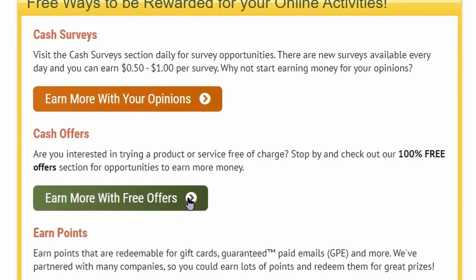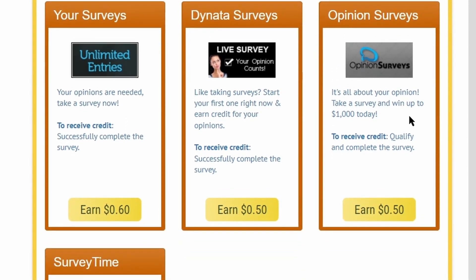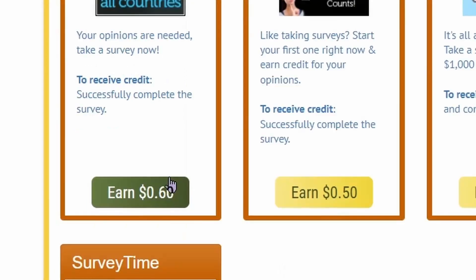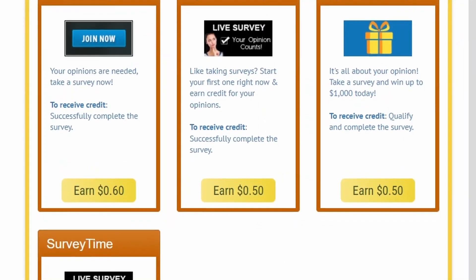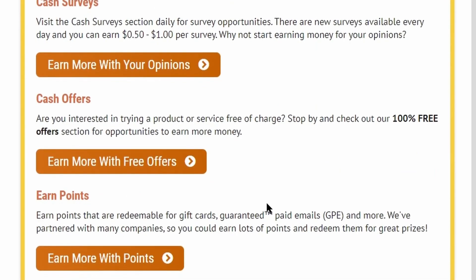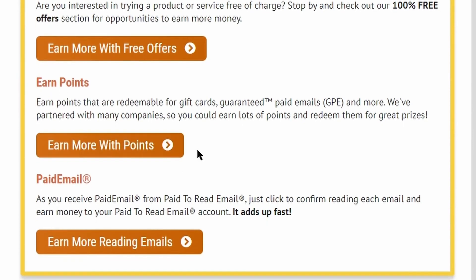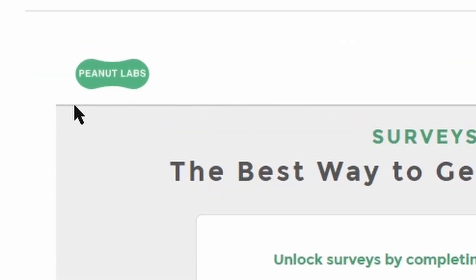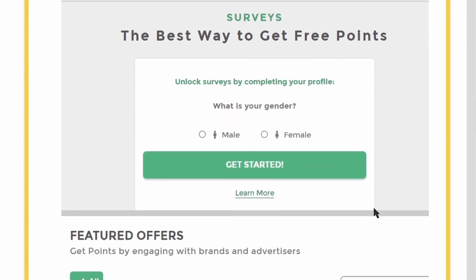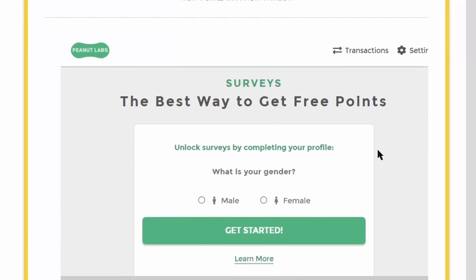For cash offers, just click the button and it takes you to that page. As you can see, cash offers have more surveys to complete, earning between $0.40 and $0.60 per survey — this is an extra stream of income on this website. Moving on to the next option, 'Earn Points': clicking that button takes you to a page with the Peanut Lab survey option. You can take these surveys and be credited instantly, earning between $0.50 and $1.20 per completed survey.